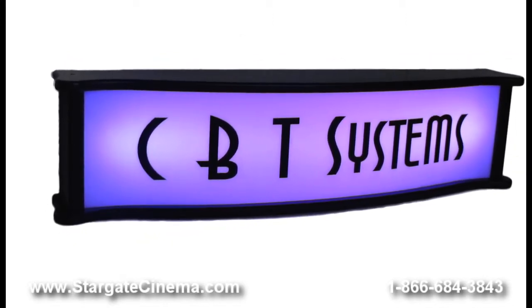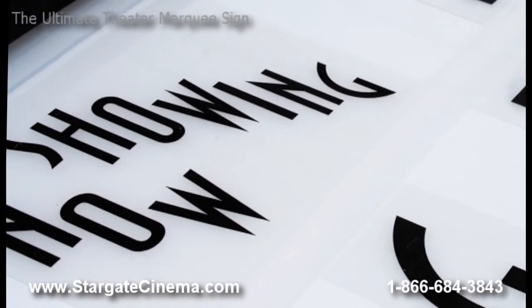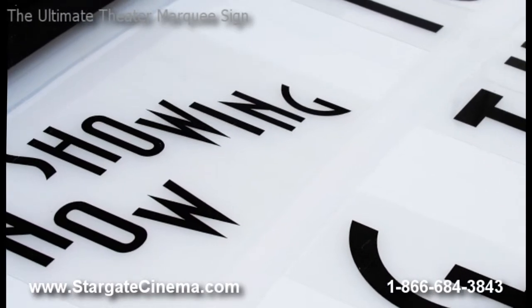Solid color, strobe, flash, or color rotation settings can be chosen by a simple remote control selection. You can dim or brighten the illumination to get the perfect shade.